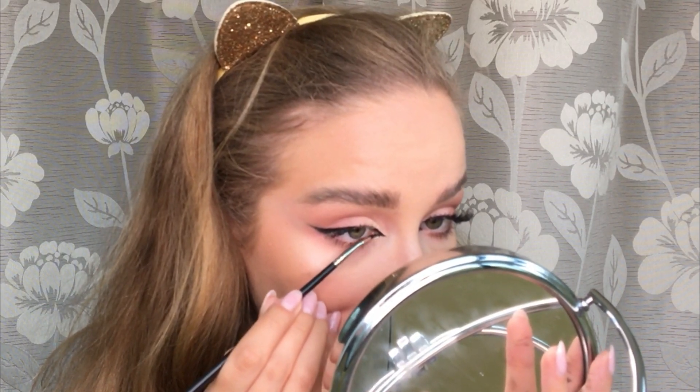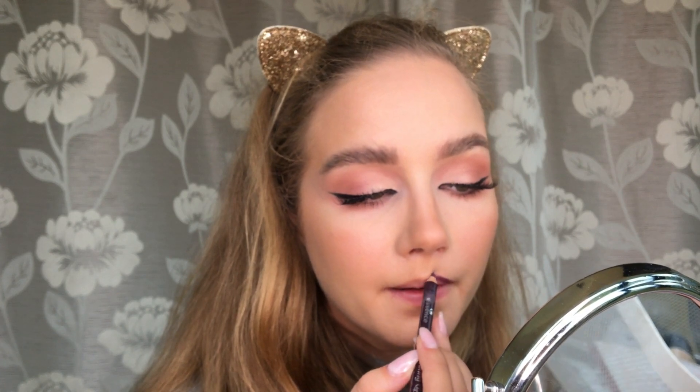Getting into contouring the lips, I'm using this lip pencil by Essence — I also have a tutorial on how to contour the lips in the description box below. I'm using this really good NYX lipstick in black; I'll link it below. You can leave it matte, but I decided to add a gloss by Essence to make it look better.